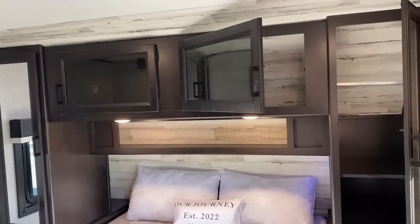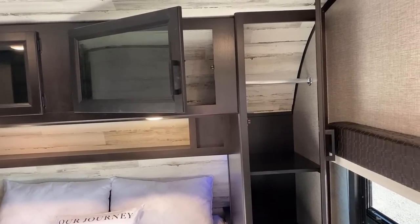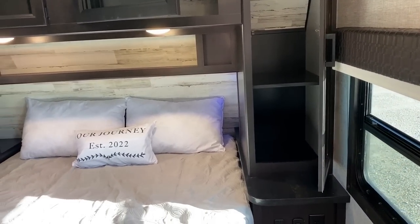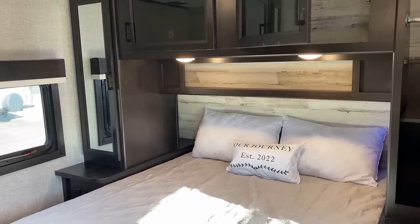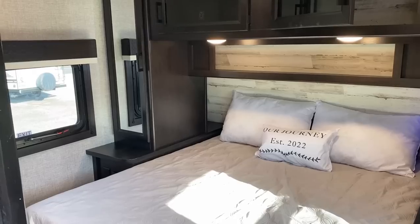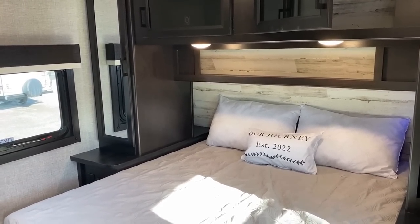A lot of people ask why they'd need closet space in a camper — some people fold all their clothes — so Jayco throws in a removable shelf, a nice little touch. That extra storage above the bed is a cool place to slot a phone, though if you're not careful with the low ceiling you'll end up a head banger.